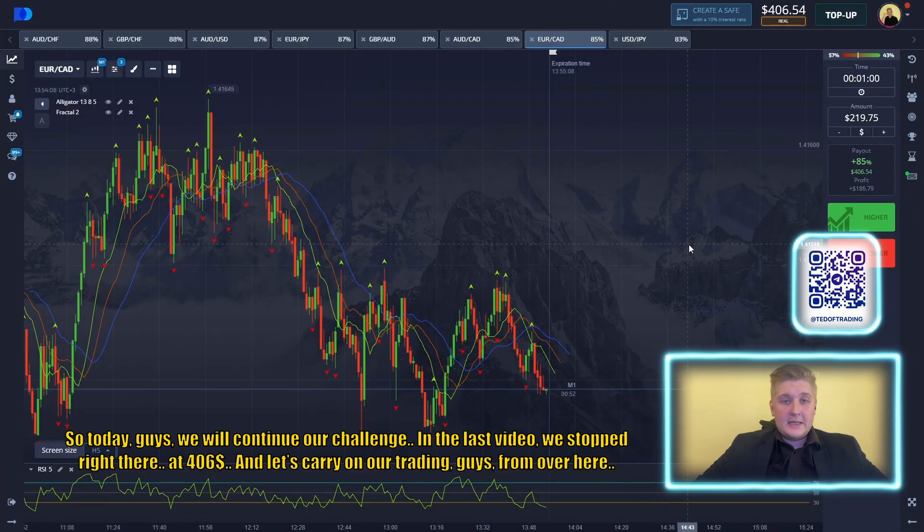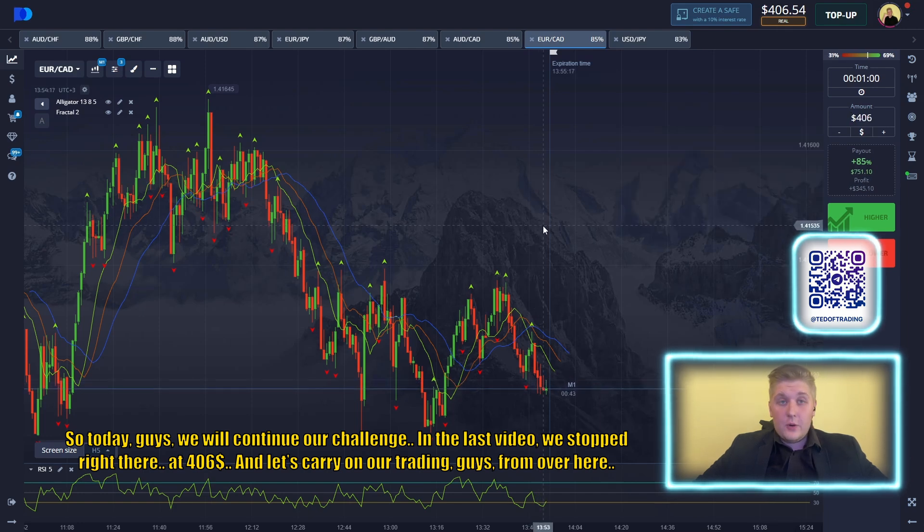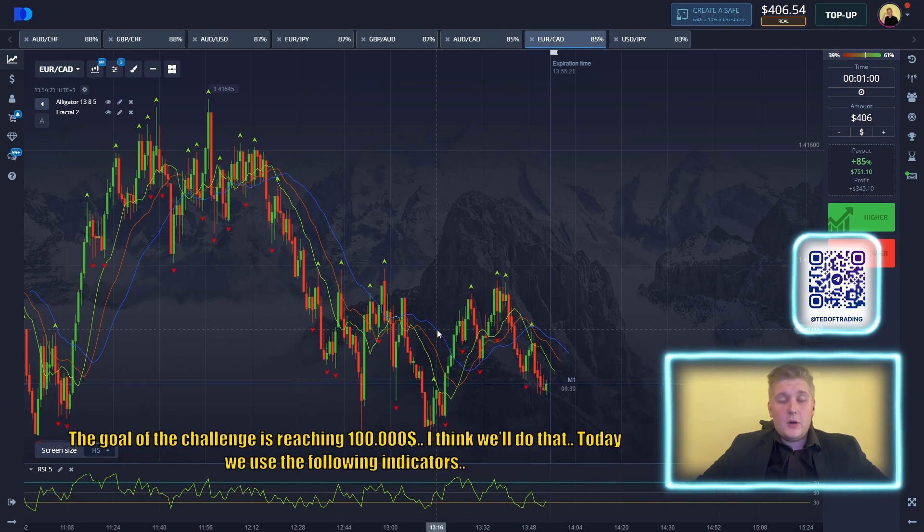Let's begin our journey together and make some profits. Today we will continue our challenge. In the last video we stopped at $406 and let's carry on our trading from there. The goal of the channel is reaching $100,000. I think we'll do that. Today we use the forming indicators.